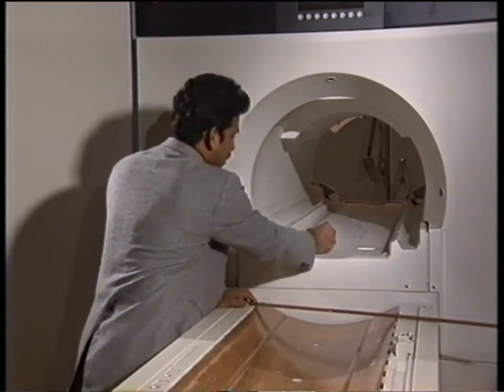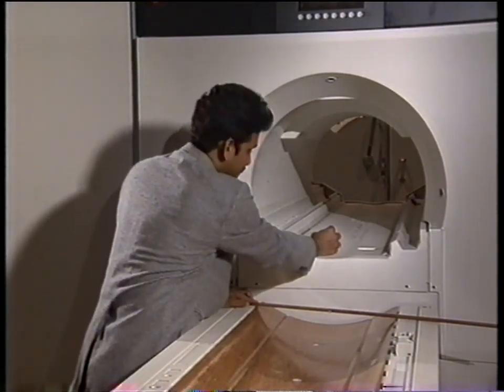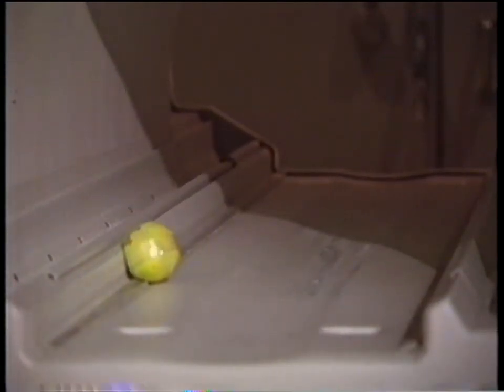It's pulling right on me, and if I let go of it — now just imagine this to be objects such as a hemostat, an oxygen tank, or a pen, with a patient lying in the magnet. Clearly this could cause a great deal of damage to the magnet and injury to the patient on the table.